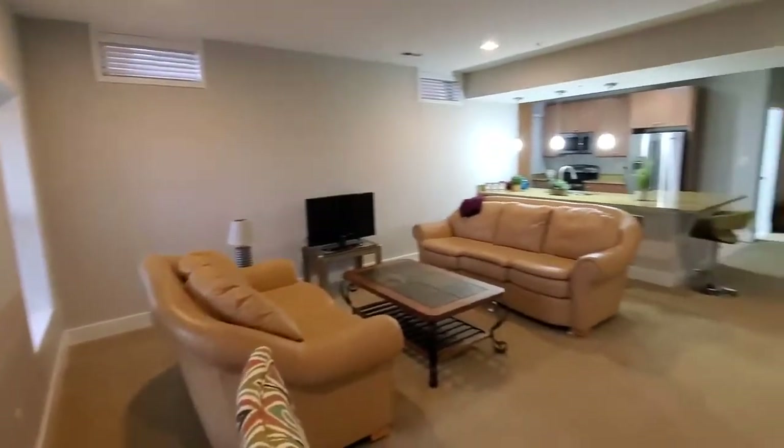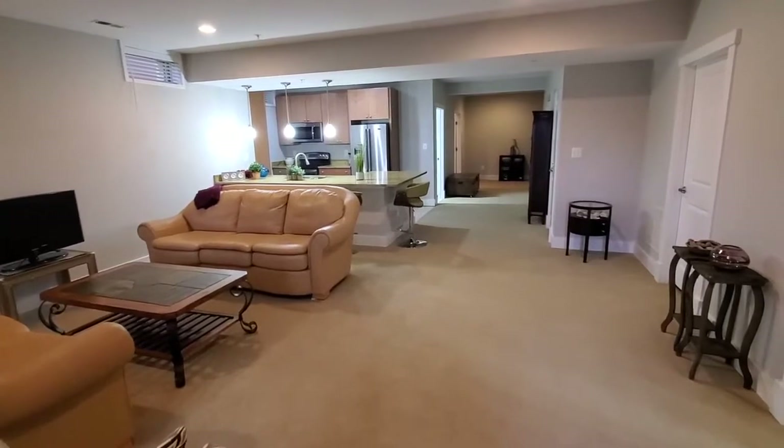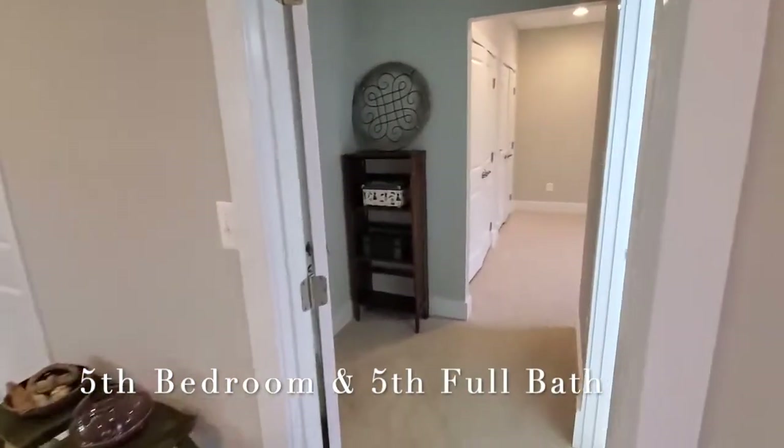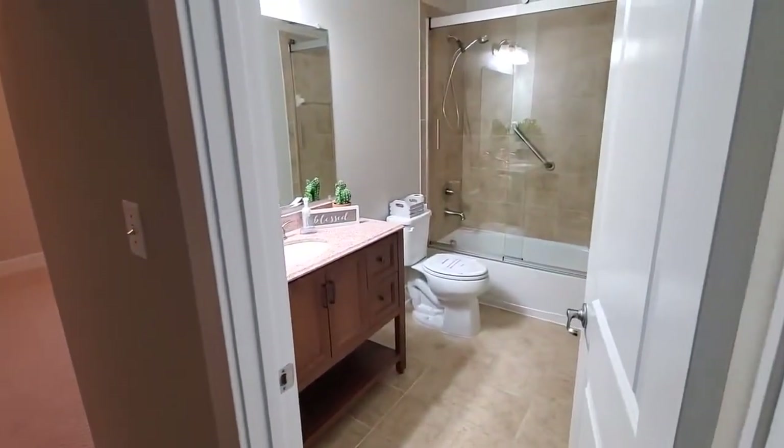Now let me swing around here so you get to see the basement from this side — very, very spacious basement. And then we're walking into the bedroom with its attached bathroom.